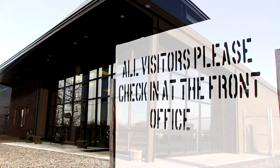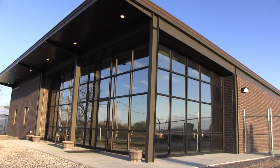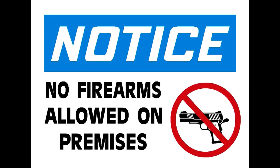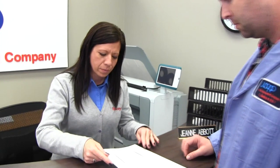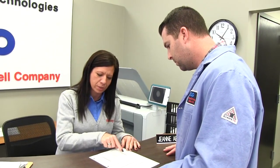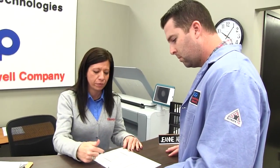All visitors must sign in at the reception desk before entering. When signing in, it's also required that you initial your compliance to our no-gun policy. Be sure to sign out prior to leaving. When signing out, please take a moment to complete a continuous improvement form. Continuous improvement is an important part of the Beggs culture, and we appreciate your feedback, suggestions, or recognitions of our staff.